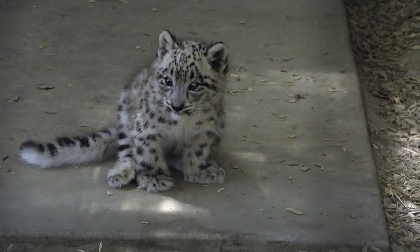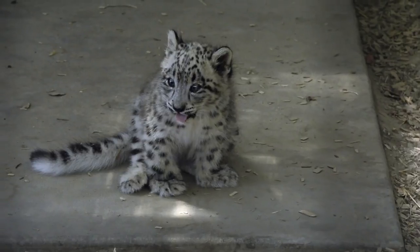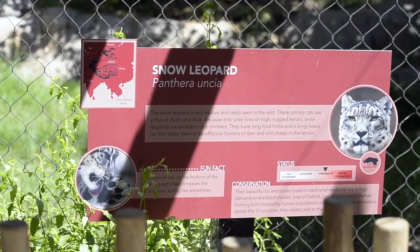Right now we're not too sure when the cub will be out. He's still bonding in our back exhibit space with mom, so once he kind of learns how to be a snow leopard and we feel he's ready for that debut, we will make that decision.